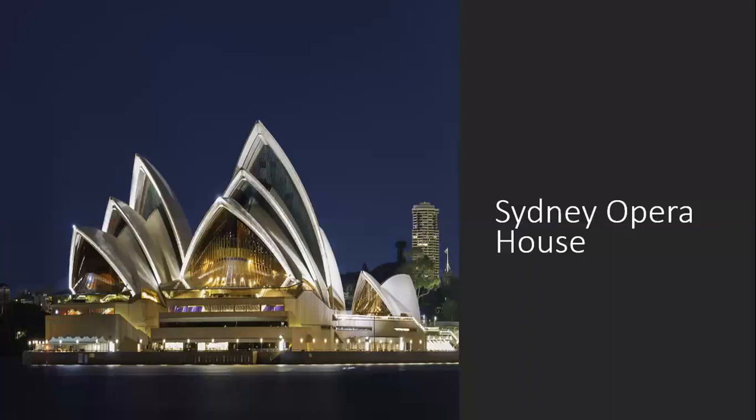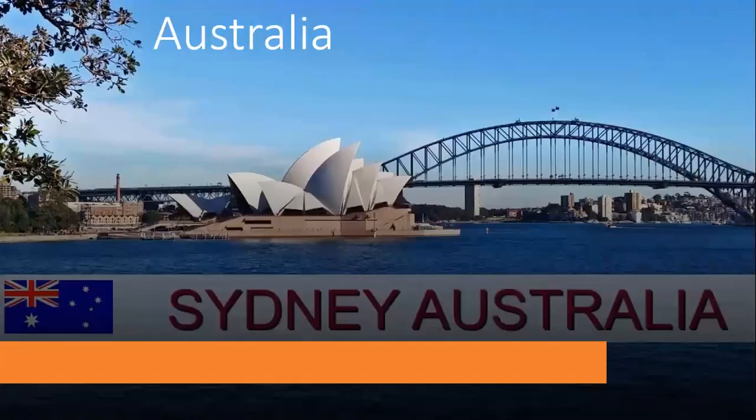The Sydney Opera House — a beautiful piece of architecture. The word Sydney might give it away. Australia.